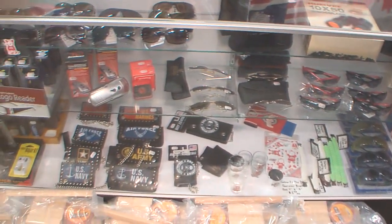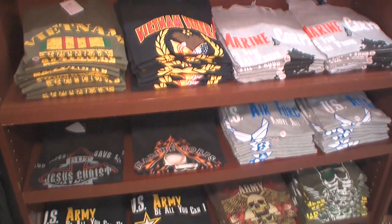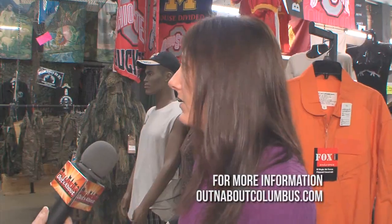With the cold weather comes the holidays and gift-giving ideas. Glen's Surplus has knives, a new line of flashlights that illuminate up to 500 yards and are rechargeable by car or AC outlet, flags, signs, toys, army toys, and little stocking stuffers — anything and everything you need for the holidays.